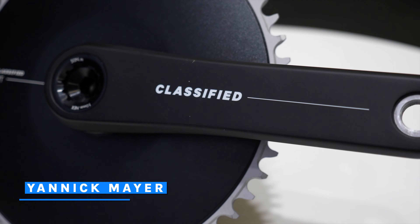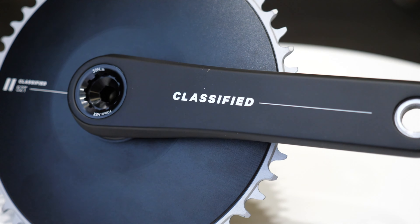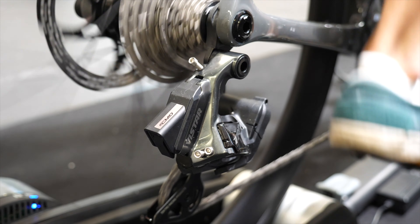My name is Yannick Meyer, I am product manager at Classified, in charge of the magic that we introduced today. It is magic as well, isn't it — explain why you entered the market.